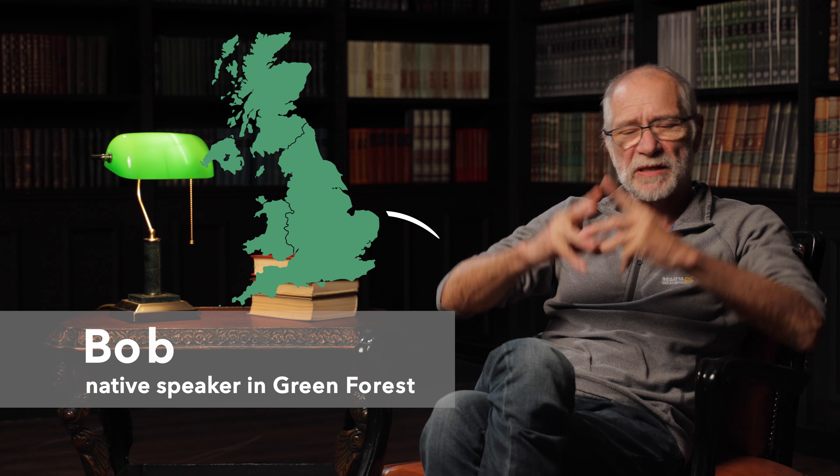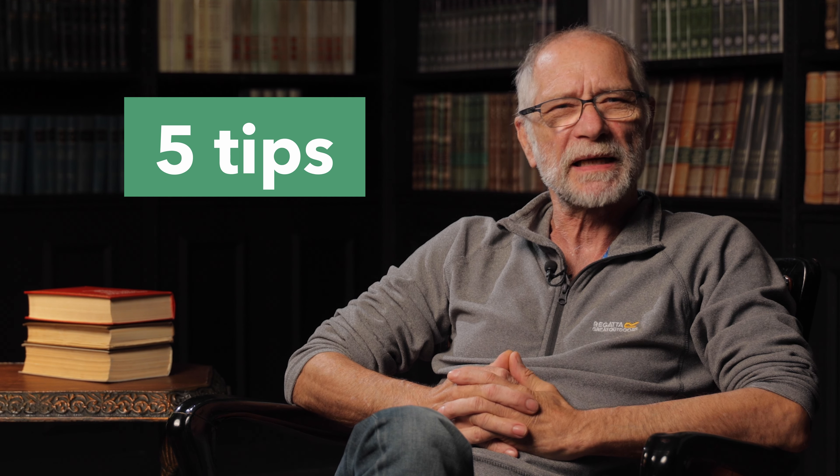Hi everyone, my name is Bob. I'm from Britain, a town called Olfton in Derbyshire, which is right in the middle of the country. I'll give you five easy tips on how to understand a native speaker.